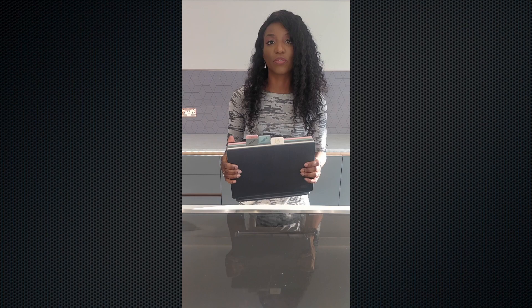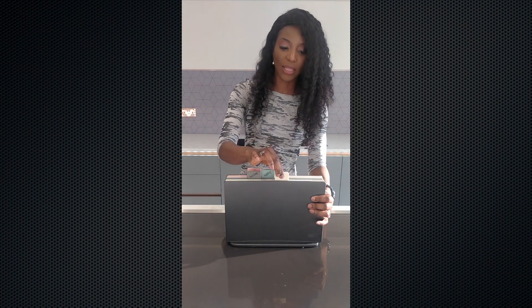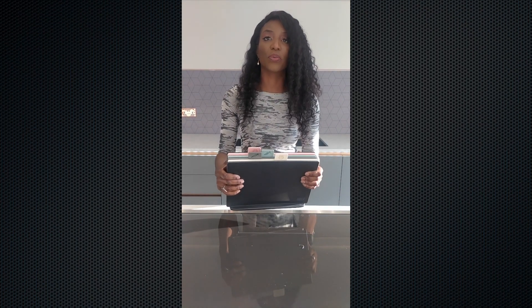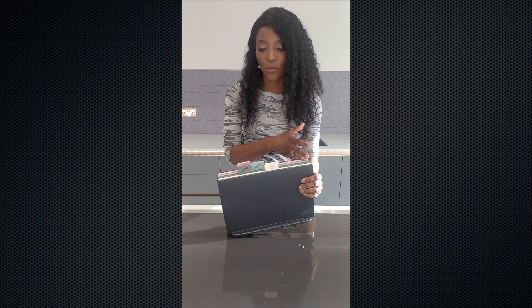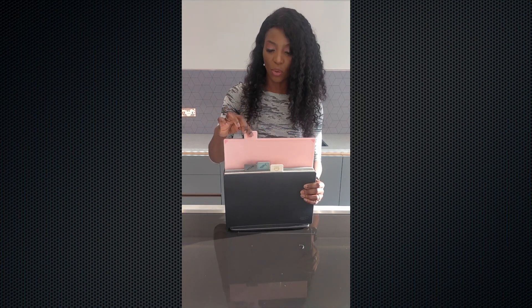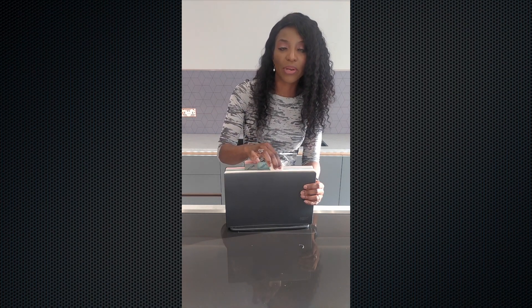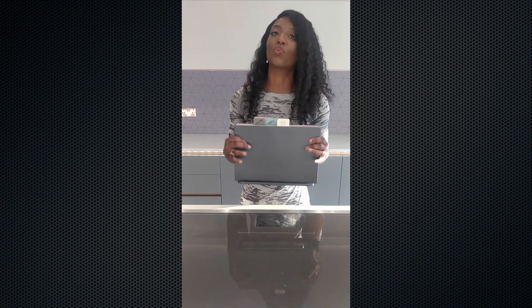Next thing I'll be showing you is my Joseph Joseph chopping board set. It's labelled, which means you don't have to think about which one to use. You can see — if I'm cutting meat I've got one for that, if I'm cutting fish I've got one for that, if I'm cutting vegetables I use that one, and if it's something hard straight out of the pot I use that one. I quite like Joseph Joseph because they really do things that make life a lot easier and more functional, especially in the kitchen. This is one of my favorites.